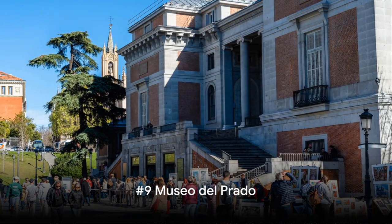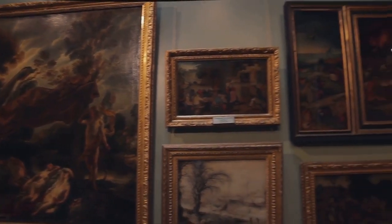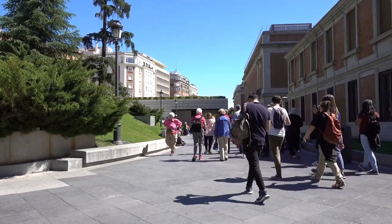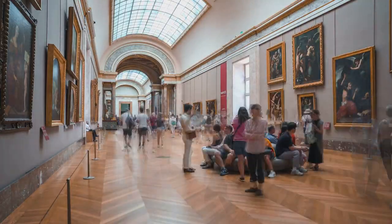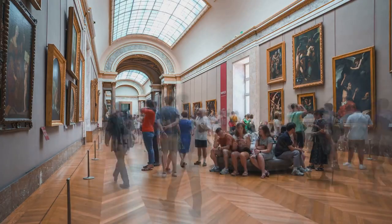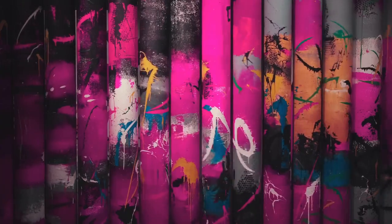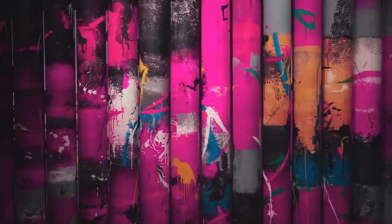At number 9, we find ourselves at the illustrious Museo del Prado. This isn't just a museum — it's a shrine to fine art, housing an extensive and diverse collection of European art that dates from the 12th to the early 20th century. Imagine walking through halls echoing with the whispers of centuries, surrounded by masterpieces of the world's most renowned artists. In these hallowed halls, you'll encounter works by the Spanish masters Velázquez and Goya. Velázquez's Las Meninas and Goya's The 3rd of May, 1808 are just two of the many awe-inspiring pieces you'll find here.